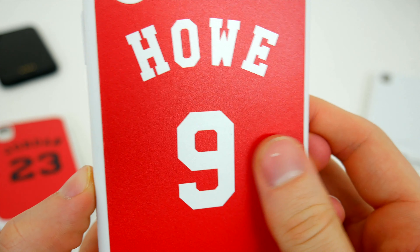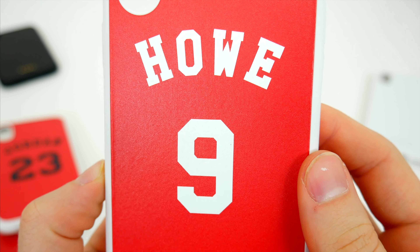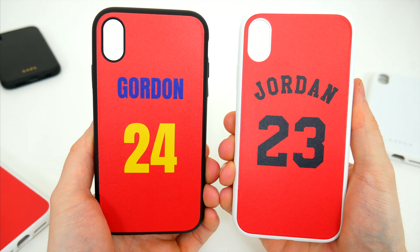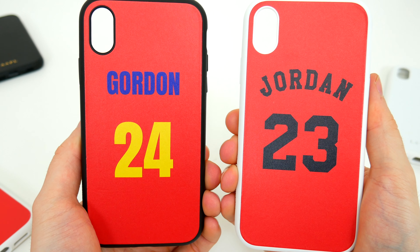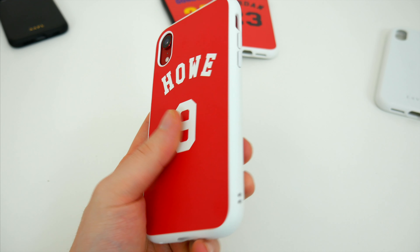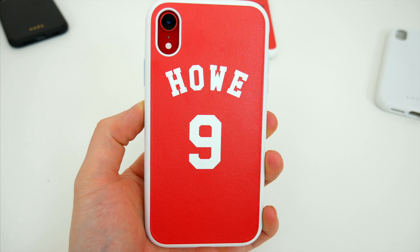The important part here, obviously, is your custom print job across the back. Rhinoshield does a nice job with the customization. It isn't like some cheap sticker or paint that'll peel or rub off over time. This is a high-quality finish that basically looks like the case was purposely manufactured this way. You can't feel the lettering across the back, you can't scratch it off or anything like that. It's a really great finish, and I'm really impressed with the quality.